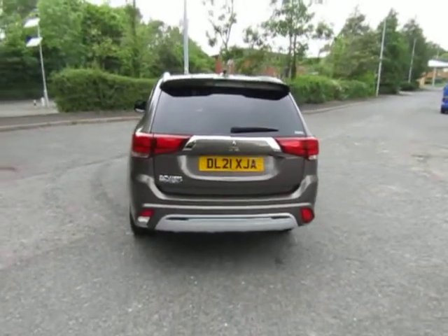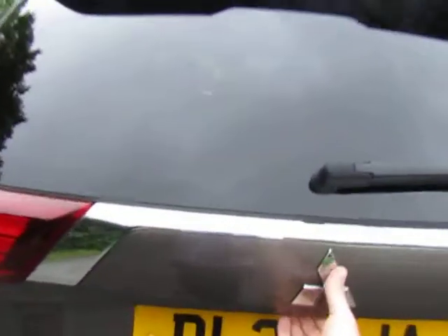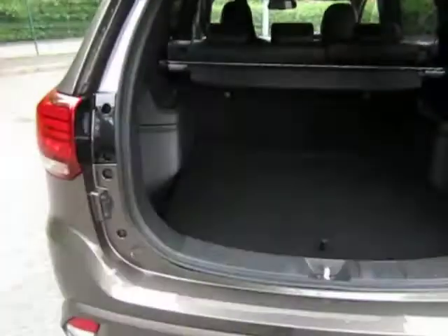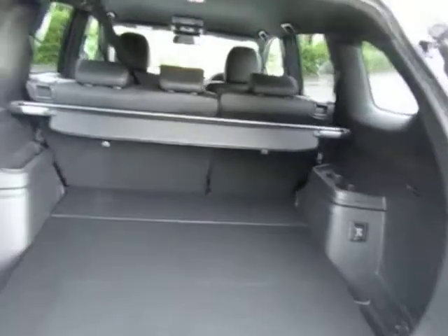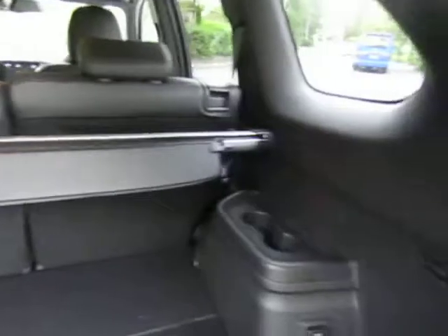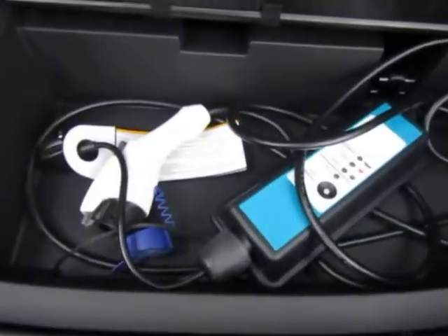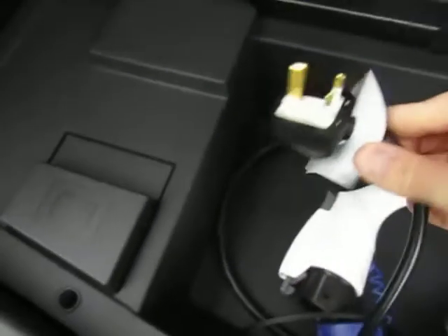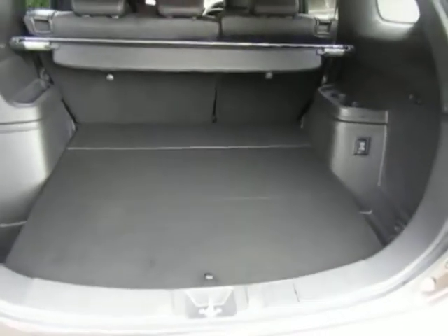Great value family plug-in hybrid electric vehicle. Very roomy boot. 60-40 split fold rear seats, all fold down totally flat. Got the removable tonneau cover there to cover your luggage. Under the boot floor you've got your charge cable, which is approximately four metres long, and as you can see it comes with a standard three-pin plug. So you just plug her in overnight and fully charge the next day to give you approximately 30 miles of pure electric motoring.